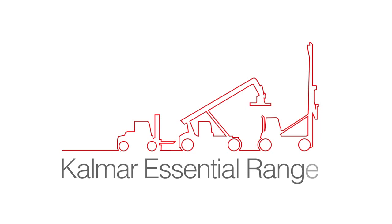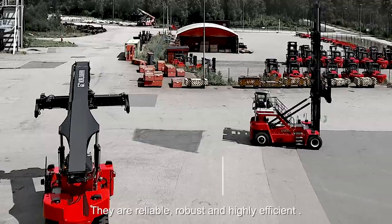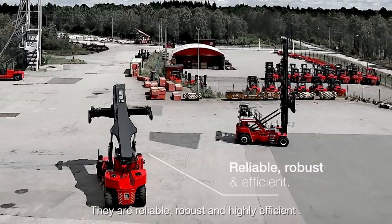Introducing the new essential range of forklifts, empty container handlers and reach stackers. They are reliable, robust and highly efficient.